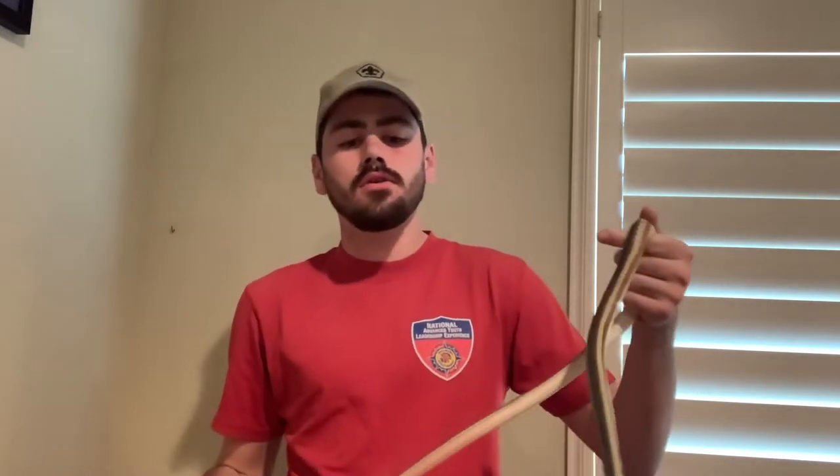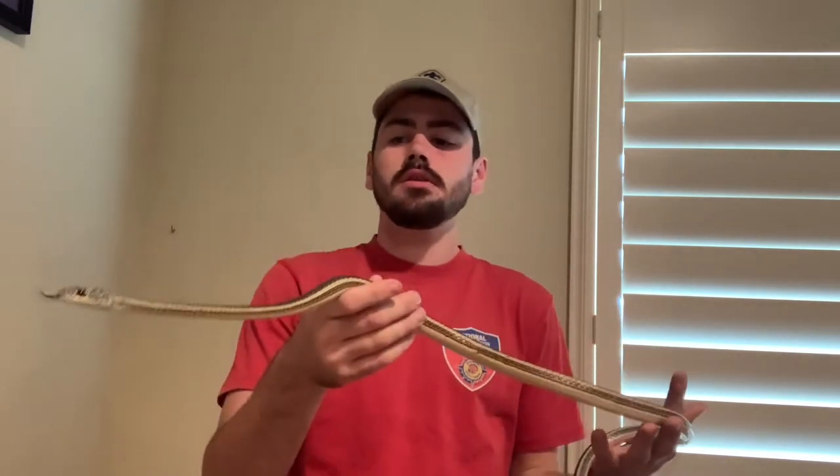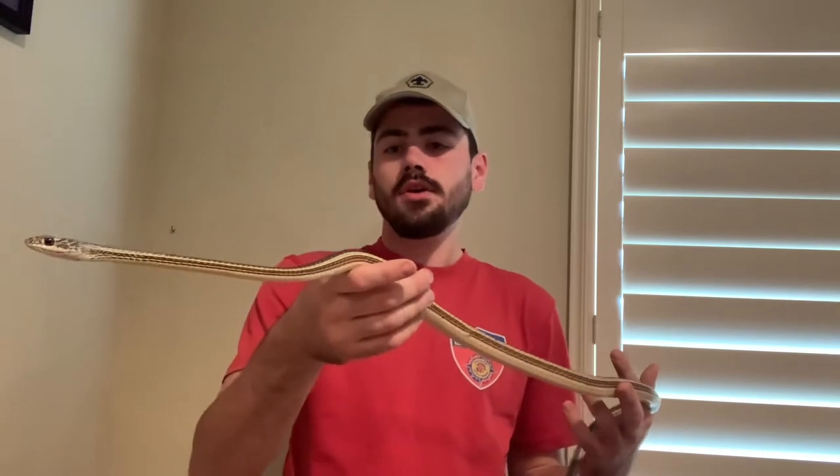This is Connor Wardle back with another reptile care video, continuing the Masticophis trend. This is the third and final subspecies of Masticophis I'm currently keeping. I do hope to expand into other species when the time comes and I've got the appropriate space — eventually keeping every Masticophis species and producing them for those interested.